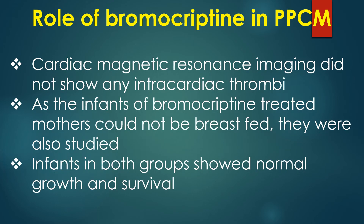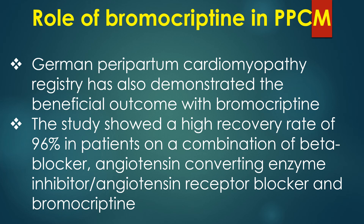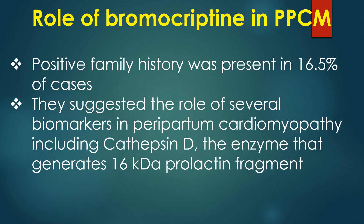Cardiac MRI did not show any intracardiac thrombi. Infants of bromocriptine-treated mothers could not be breastfed but showed normal growth and survival. The German peripartum cardiomyopathy registry demonstrated a high recovery rate of 96% in patients on a combination of beta blocker, ACE inhibitor or ARB, and bromocriptine. Positive family history was present in 16.5% of cases. Biomarkers including cathepsin D, the enzyme that generates the 16 kilodalton prolactin fragment, were also highlighted.